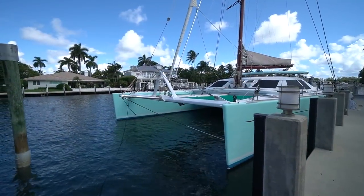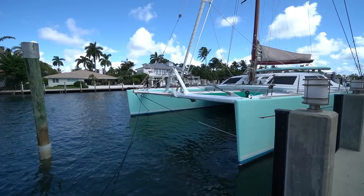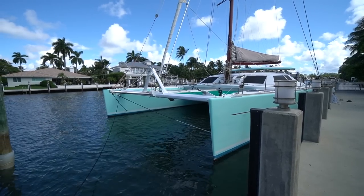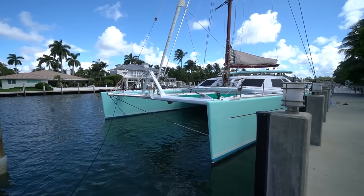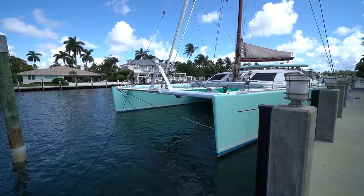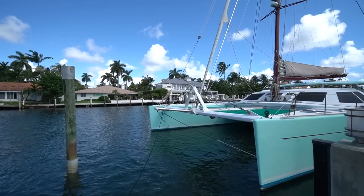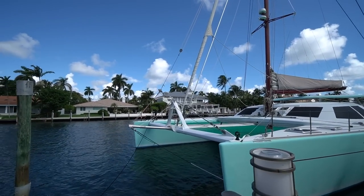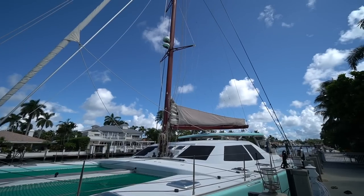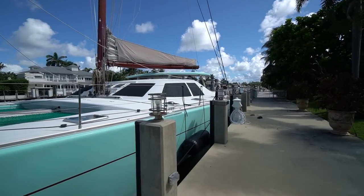We're going to start here looking at the bow. Indigo is hull number three of four Lagoon 67s. They stopped building these because it was simply too expensive, and in the early 2000s there just wasn't that much demand for a catamaran in this size range. The first thing I want to point out is the large bowsprit. This boat's equipped with a code zero, a spinnaker for off-wind sailing, a genoa, as well as an inner forestay for a self-tacking jib or storm sail. It's a triple spreader aluminum rig that was repainted within the last few years — looks quite nice with this teal hull color.